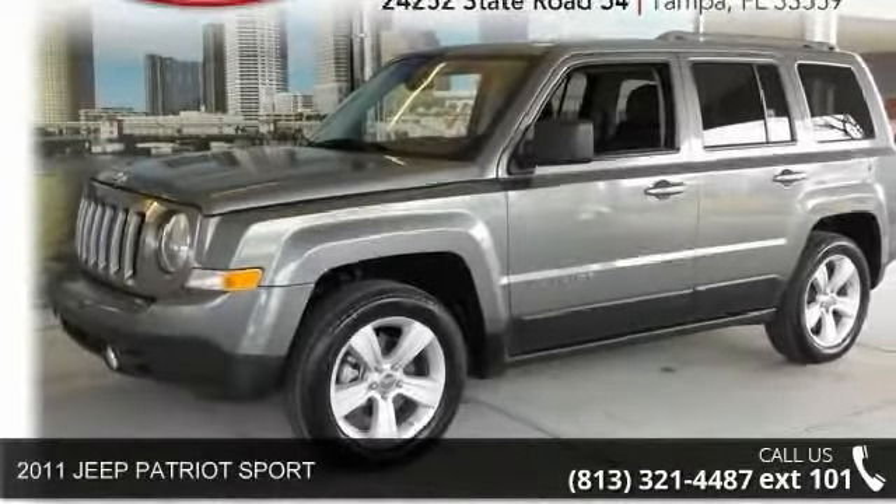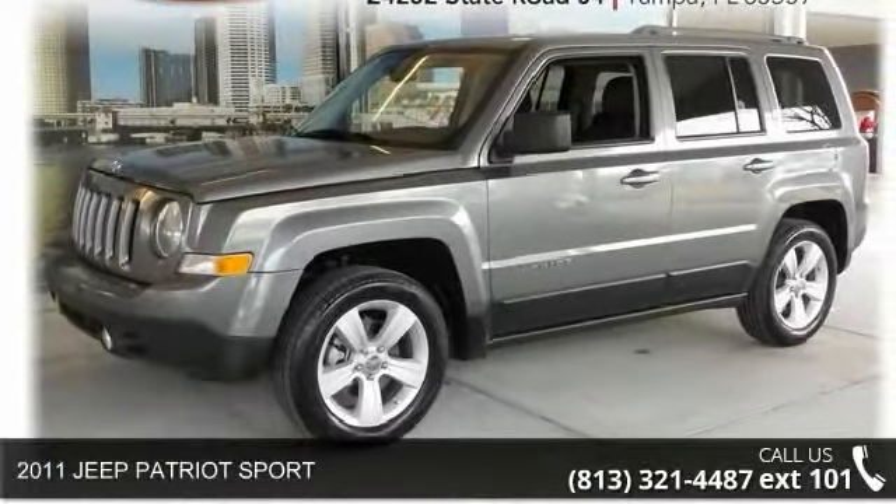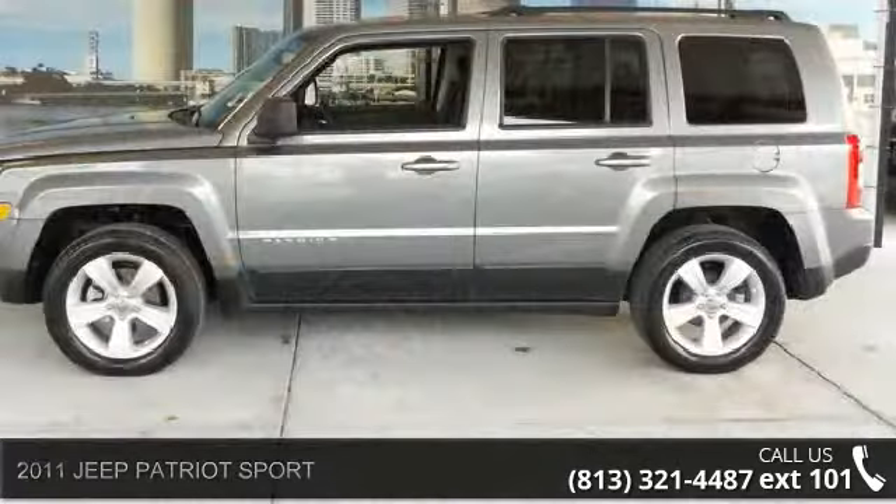Presenting the 2011 Jeep Patriot Sport. If you are looking for a first-rate auto, this one could be yours today.